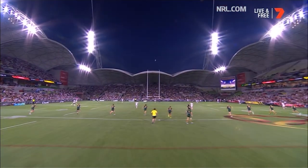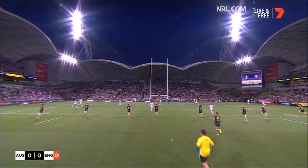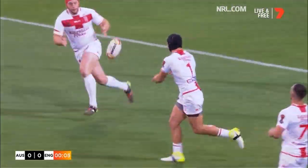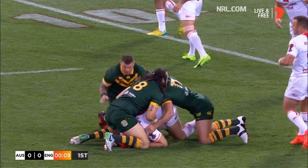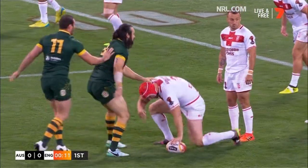Here we go. Cameron Smith boots the ball and England will have first use of it. We're under way for the World Cup 2017.